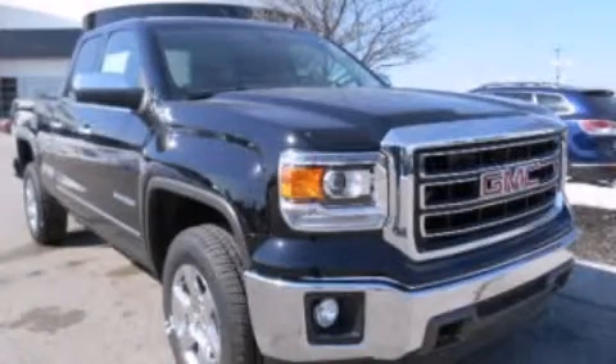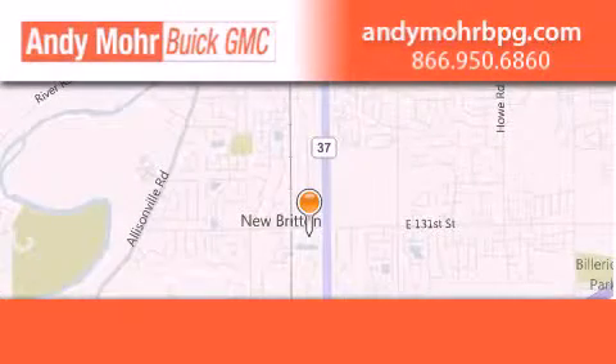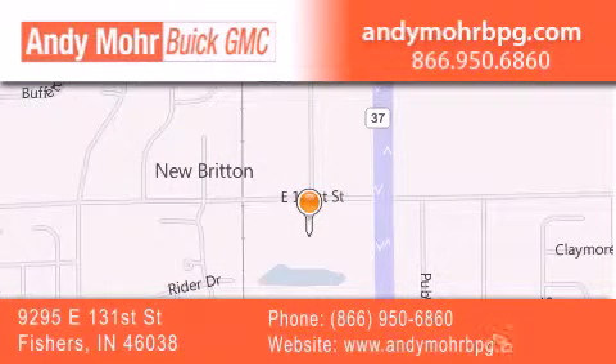Please call today to reserve this vehicle for a test drive. Andy Moore Buick GMC is the place to find new and pre-owned cars and trucks in Indianapolis. You can search our new and used car inventory online, get new car pricing, and receive free no obligation price quotes. Stop by and visit us at 9295 East 131st Street in Fishers, or see us online at AndyMooreBPG.com.